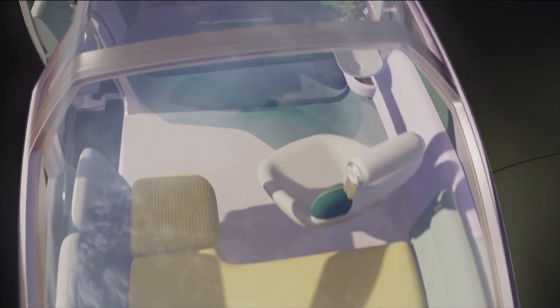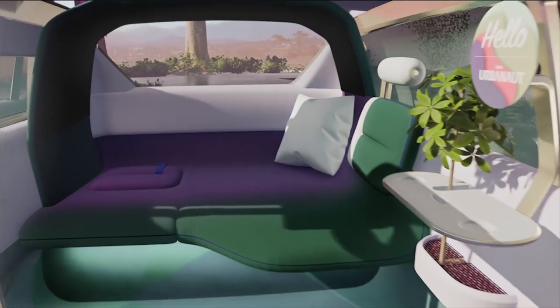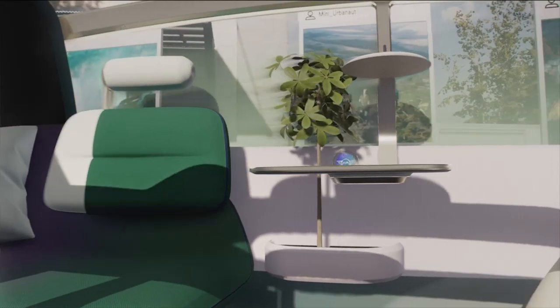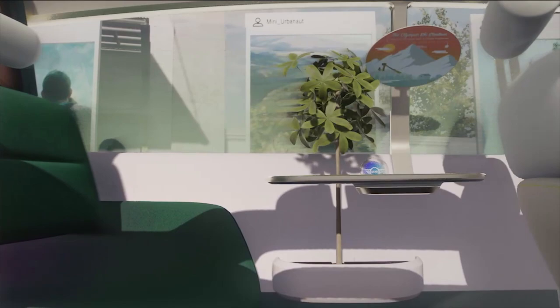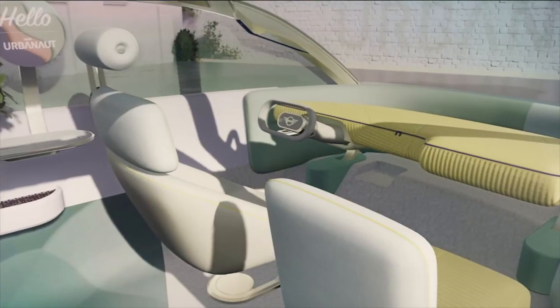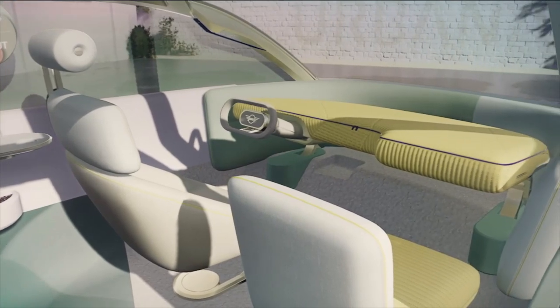The layout is split into three zones and offers in total four seats. The central space is designed wide and open. It invites you to take a seat, and the interior is completed with a small table and above, typical for MINI, a round display. The front is flooded with light, open and airy.